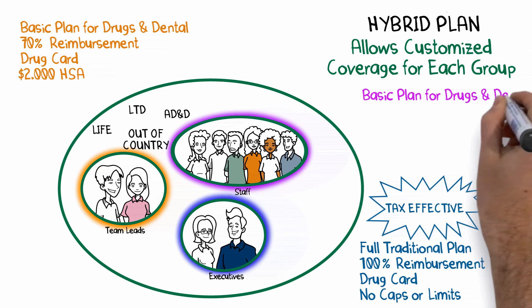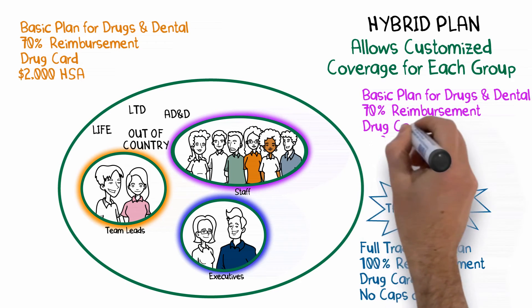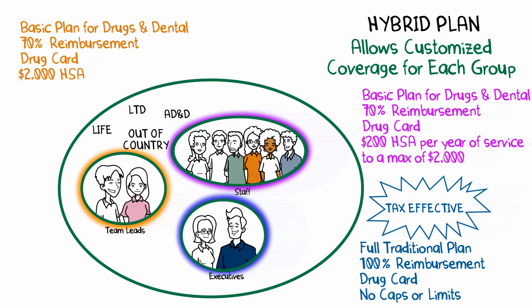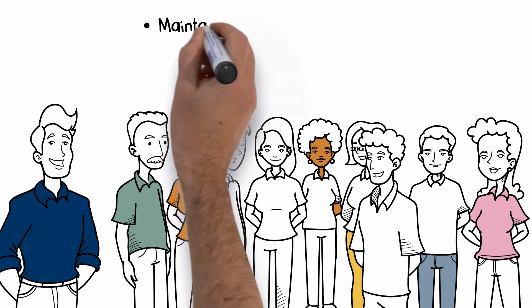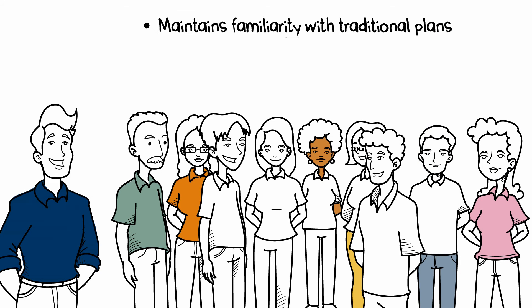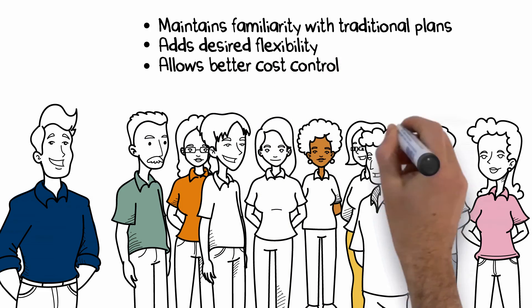For the six staff, provide the same stripped-down traditional plan and add a $200 health care spending account per year of service to a maximum of $2,000. This rewards longevity while controlling costs. In this example, the company maintains the employees' familiarity with traditional coverage and a drug card, while adding desired flexibility and allowing better cost control for the business owner.